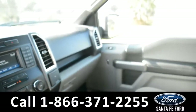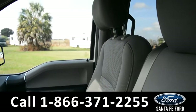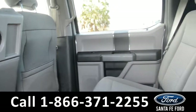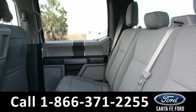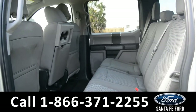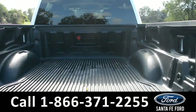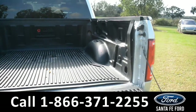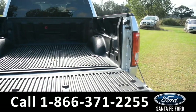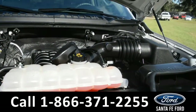Now let's take a look inside the back. Here's a look into the back of the vehicle. And underneath the hood there's a V8 5.0L engine.